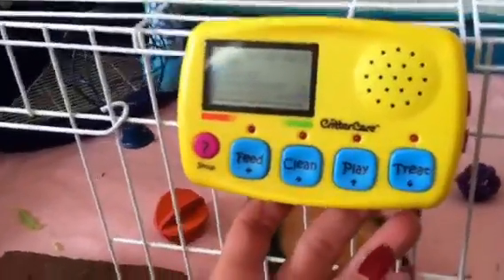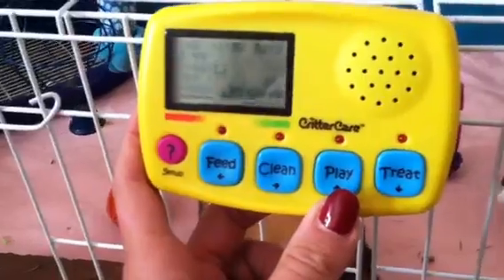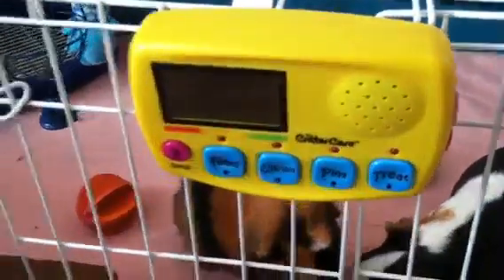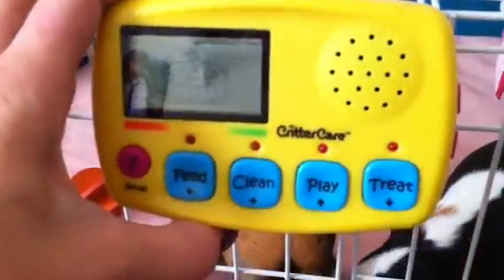Hey guys, Rat Whisperer here, doing a review on this little item here. This is the Midwest Critter Care. With the holidays coming and people considering buying a pet rat for their kids for Christmas, this is something that I would recommend for your child along with their cage and their rat and all that other fun stuff.